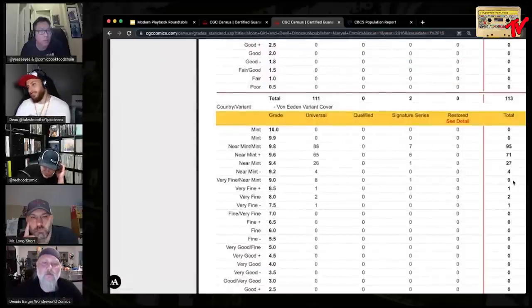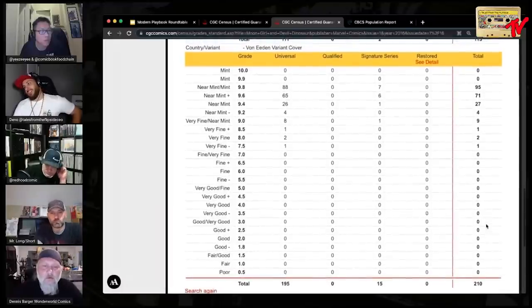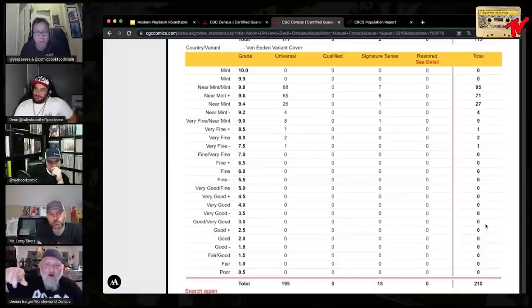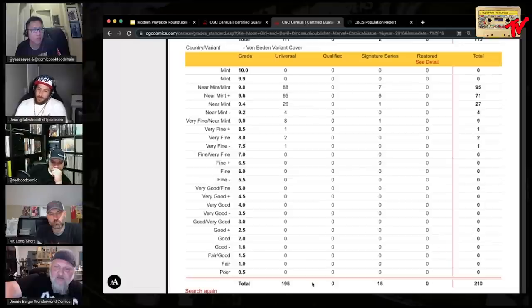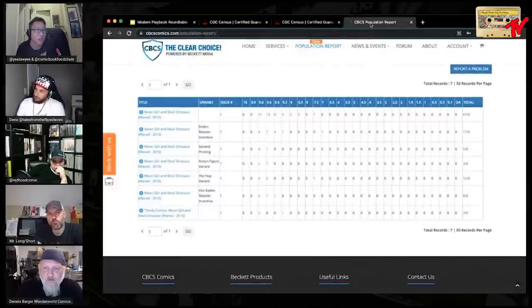It's a generational thing. Millennials don't know certain 80s TV shows, and in 10 to 15 years when CBCS has been around that long, the new kids will only know both companies as equals. Census-wise, on CGC: 95 are 9.8, 71 are 9.6, 27 are 9.4 — so just under half the census of 210 total is 9.8. On CBCS: 8 total graded — six 9.8s, one 9.6, one 9 — that's 75% are 9.8s.